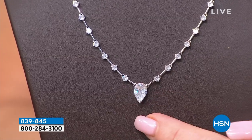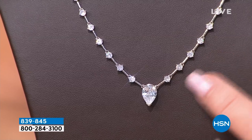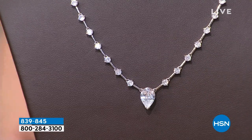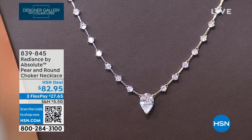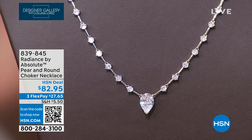It has the pear shape facing with the point down, little round stations, and polished bars. This is brand spanking new. It's $82.95 — so pretty, so lovely, so easy to wear. There's just something about it.